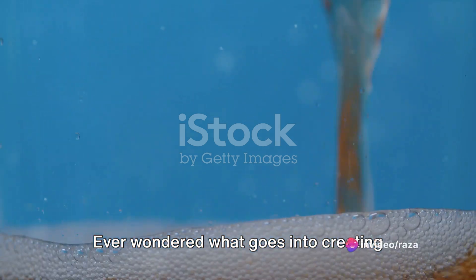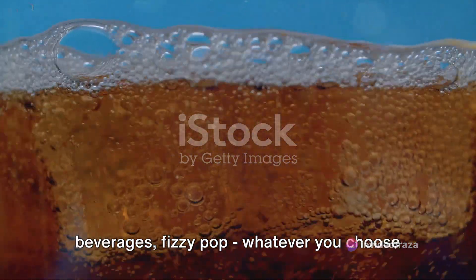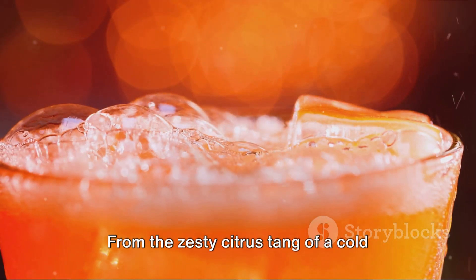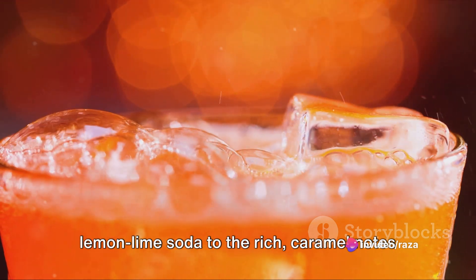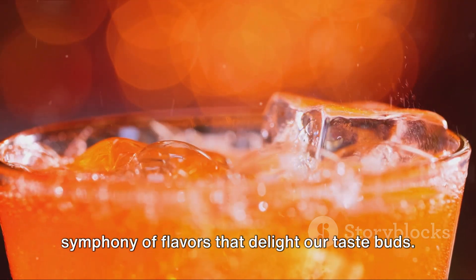Ever wondered what goes into creating that bubbly sensation in your favorite soft drink? Soft drinks, carbonated beverages, fizzy pop — whatever you choose to call them — they've become a beloved part of our daily lives. From the zesty citrus tang of a cold lemon-lime soda to the rich caramel notes of a classic cola, these beverages offer a symphony of flavors that delight our taste buds.